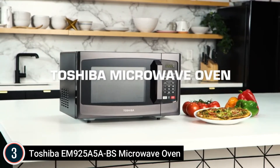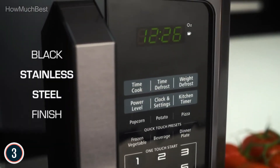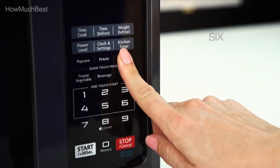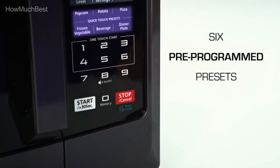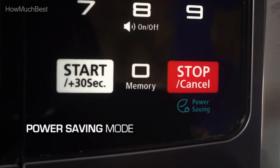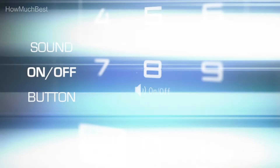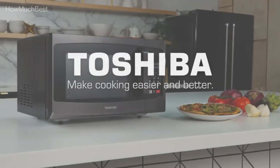If you want to mute the buzzer, press and hold the button for 3 to 5 seconds — the buzzer is automatically switched off after a long beep. This Toshiba 0.9 cubic foot 900-watt microwave with its black stainless steel finish and timeless appearance can match various kitchen styles. It includes easy defrosting by weight or time, 6 auto food menus, microwave cooking with 10 power levels, quick-cook buttons for 1 to 6 minutes, and a memory function.